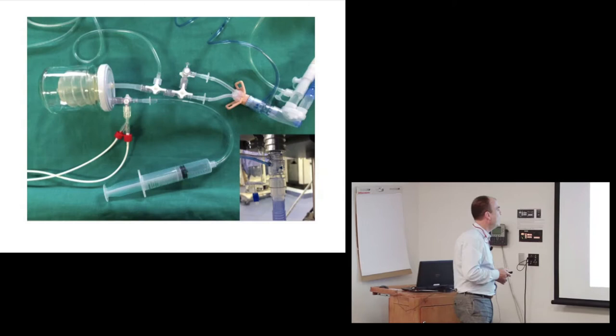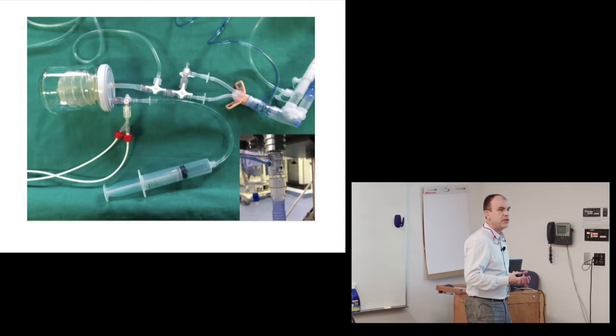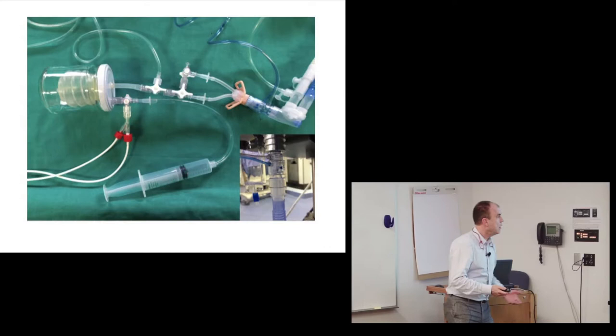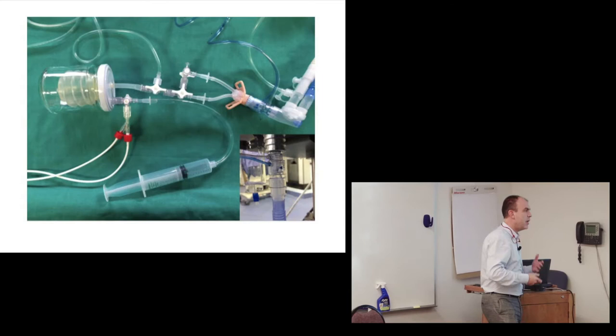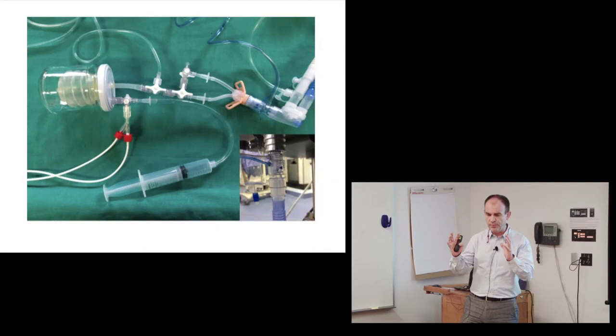We tested two equivalents: a high-resistance system similar to the RAM cannula (similar to high-flow nasal cannula) and the Argyle, which is a low-resistance system. The Argyle was used because it has an easy connection to an ET tube. Once you have a completely closed system you have the exact same pressure in the circuit and in the baby, but the moment you create a leak that changes completely.